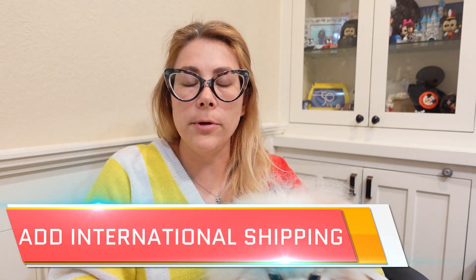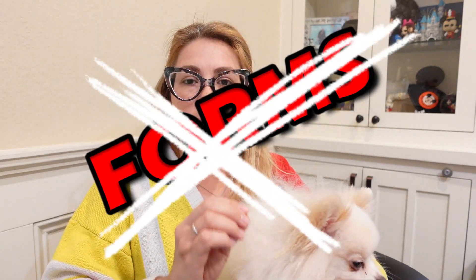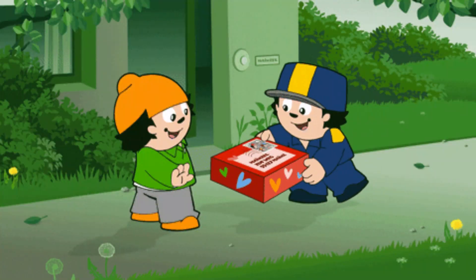Number eight is to add international shipping — formerly called the global shipping program — to your listings. This is so easy and requires no extra effort. You don't have to fill out any forms or do anything additional; eBay does it all for you. You just slap your label on the package like normal, it goes to a hub, and eBay sends it to the final destination. It's super simple and you're increasing your buyer pool by a lot — opening your storefront to a whole new audience.